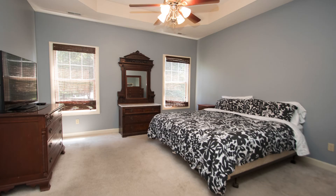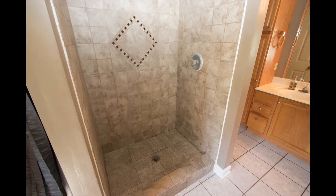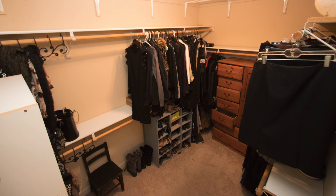Roomy, tall ceilings, and our master bathroom complete with jetted tub, low step-in fully-tiled shower, and an enormous walk-in closet.